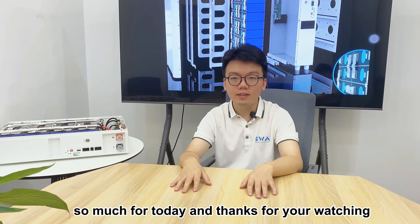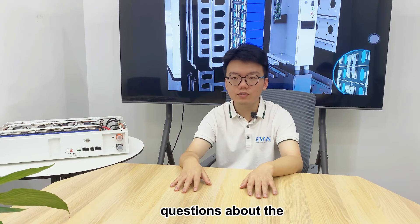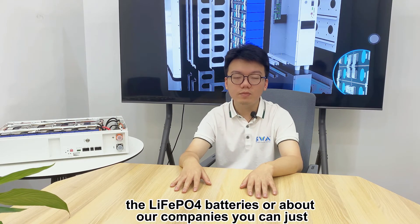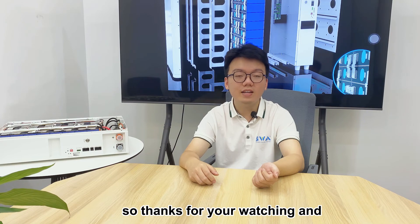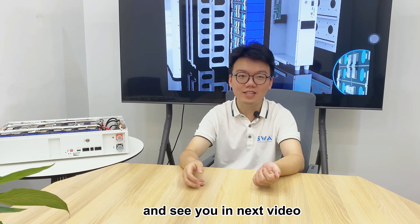That's so much for today, and thanks for watching! If you have any questions about LiFePO4 batteries or our company, you can directly contact us by personal message or comment. Thanks for watching, and see you in the next video!